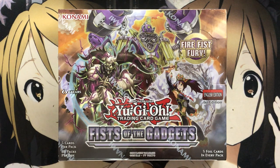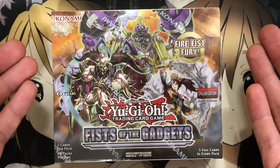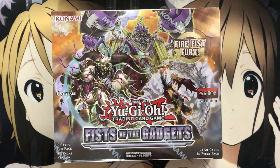It's a really interesting set. It's a TCG exclusive kind of set giving us new support for the Gadgets and the Fire Fist archetypes, also giving us a lot of cards that needed printing in the TCG for the Arch Fiends and also for the Cybers lineup. I'm waiting for a lot of the Cybers support in this set for sure.